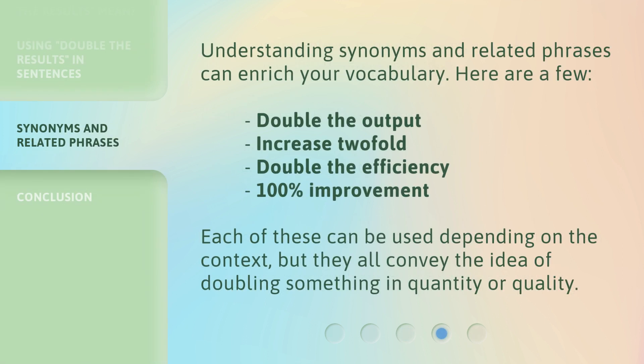Understanding synonyms and related phrases can enrich your vocabulary. Here are a few: 'double the output,' 'increase twofold,' 'double the efficiency,' '100% improvement.' Each of these can be used depending on the context, but they all convey the idea of doubling something in quantity or quality.